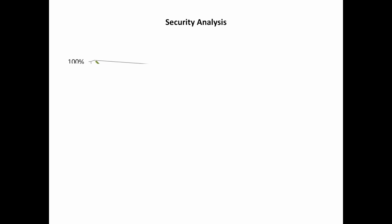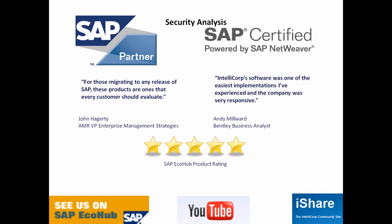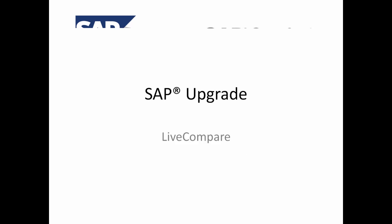That was a quick look at just a few of the information outputs from Live Compare's automatic SAP upgrade project analysis. IntelliCorp is an SAP software partner and Live Compare is SAP certified. Industry analysts highlight the successes our customers have, and customers themselves speak publicly and support case studies, and are available for reference calls. You'll find those case studies on our website. You can also find more customer product reviews on SAP's EcoHub partner portal, and additional instructional videos on the IntelliCorp Tube channel on YouTube. Thank you for watching this IntelliCorp webcast.